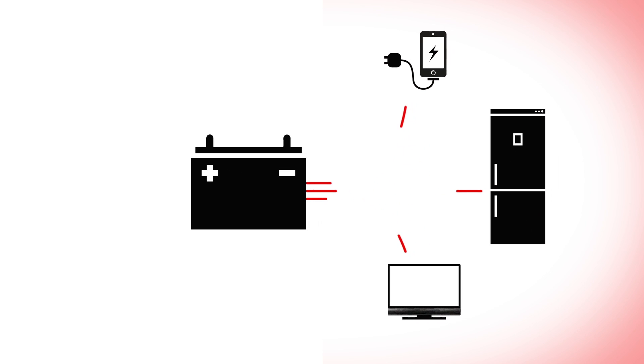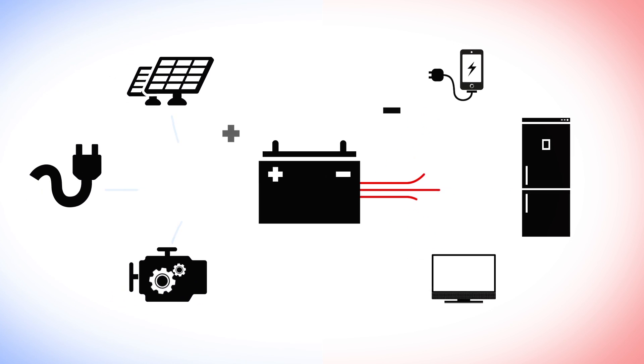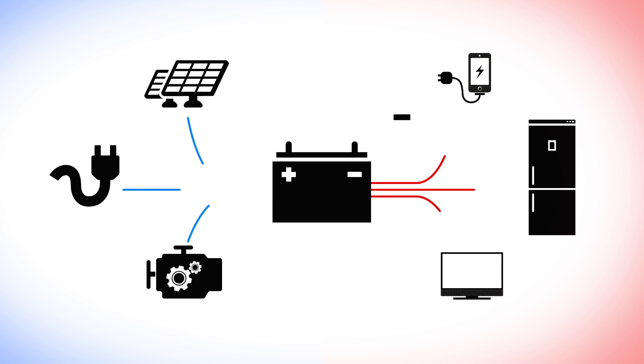When you are disconnected from 240 volt mains power and using either just your battery or supplementing it with solar power, this is called using a 12 volt system. You do need to budget your power usage. It's important to be aware of how much power is being taken out of your battery and used by appliances, and how much power is being generated and added to your battery. It is necessary to make careful and deliberate decisions about which appliances you use and for how long.